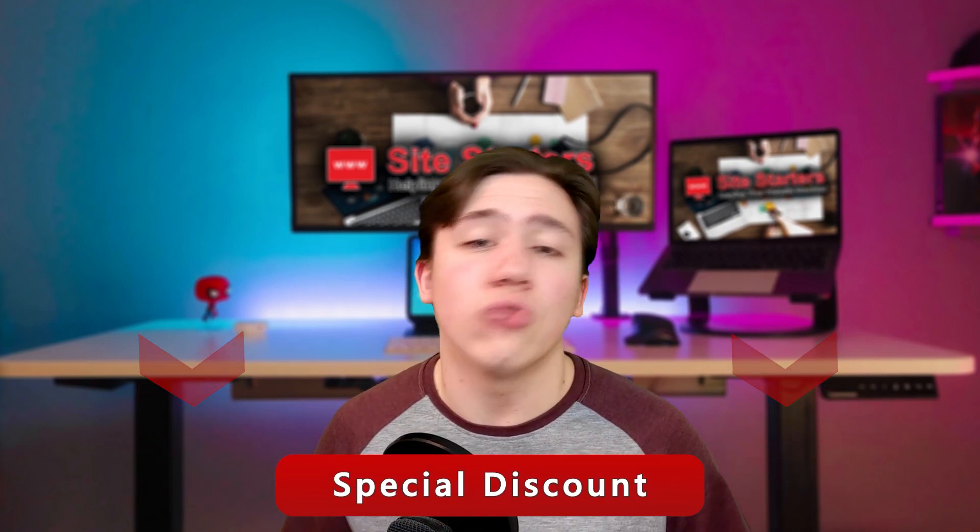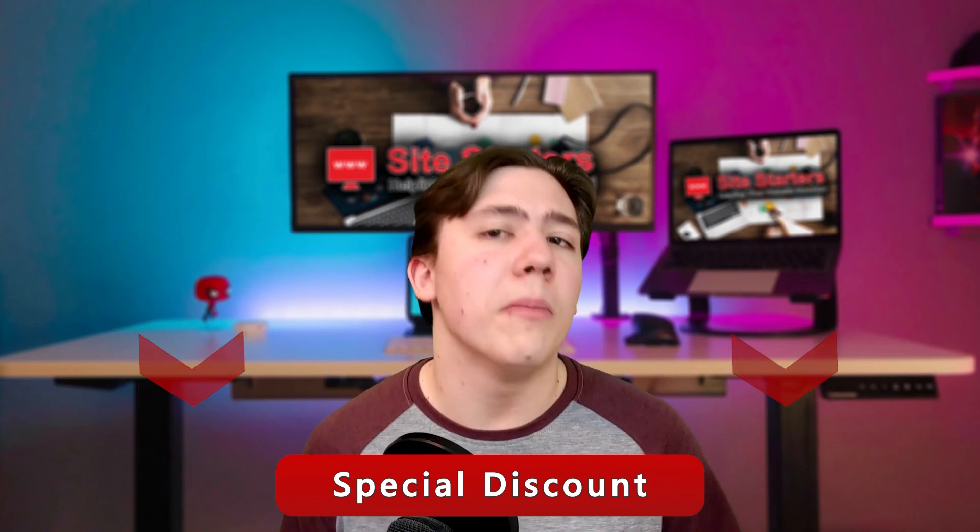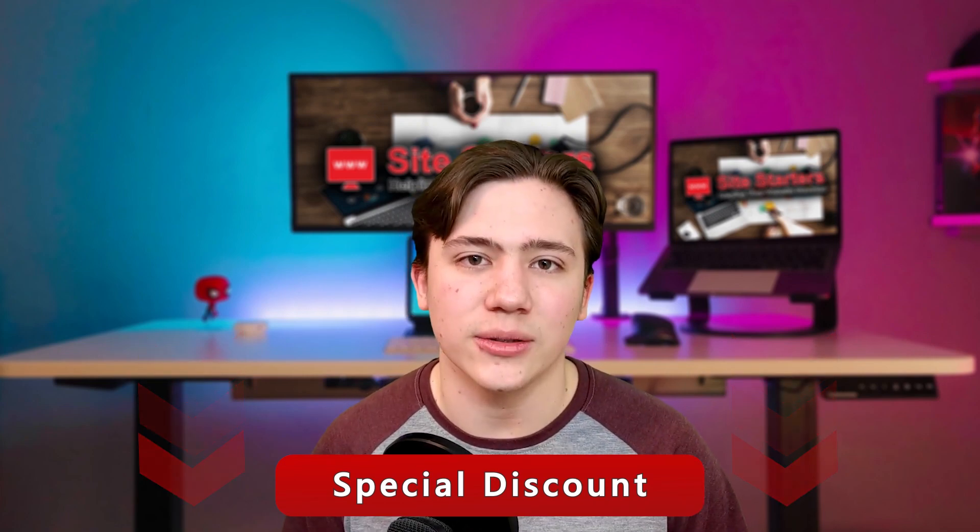Thank you so much for watching. If you have any questions, just drop them in the comments and I'll be sure to respond. Also, a reminder that I have a link in the description if you want to check out more details or maybe receive special discounts. Thank you for watching, till next time and have a great day.